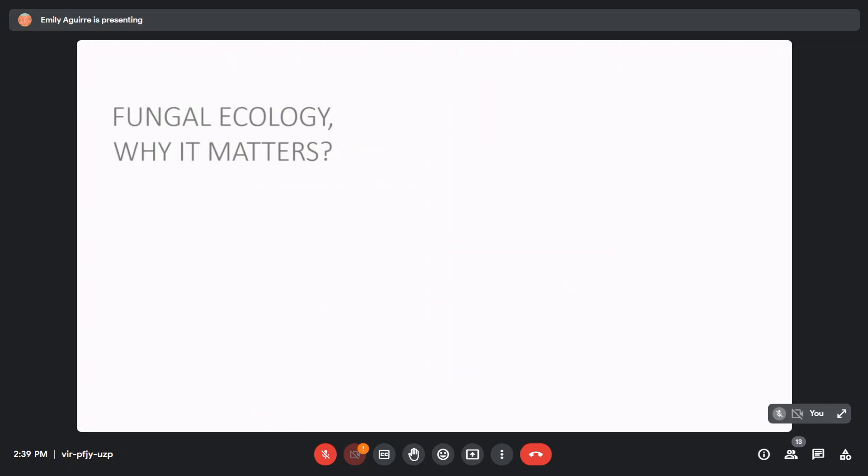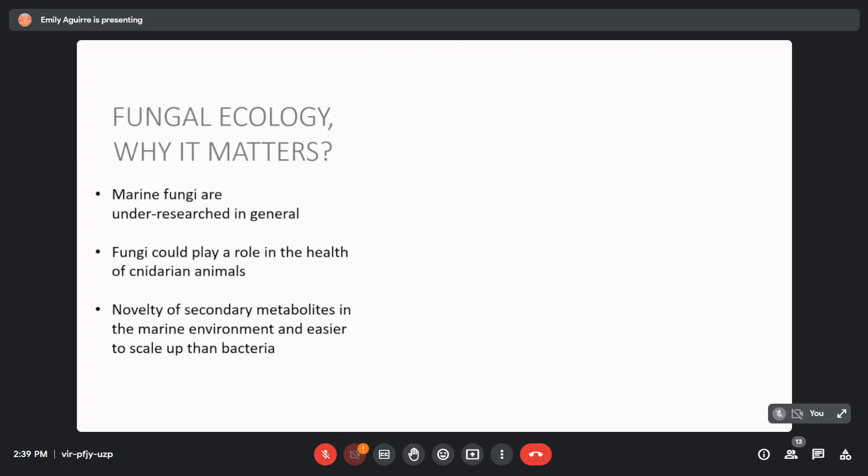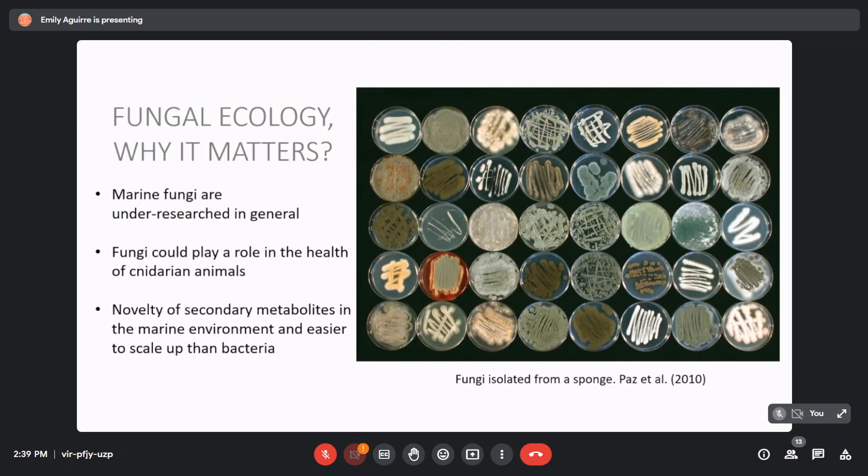So why does fungal ecology matter? I hope I've convinced you today that marine fungi are under-researched in general, and researching them more could play a role in the health of cnidarian animals and could provide us with more novel secondary metabolites. Lastly, I want to leave you with this image — these are a fraction of what lives inside a sponge, about 40 different strains. Looking at the colors, pigments, and morphological shapes, they're all very different and quite diverse. Just by looking at this, you can tell there's probably unknown natural products being produced here. In those 40 strains you might have your next antimicrobial, your next anti-cancer compound, maybe even a psychedelic or a pain reliever.